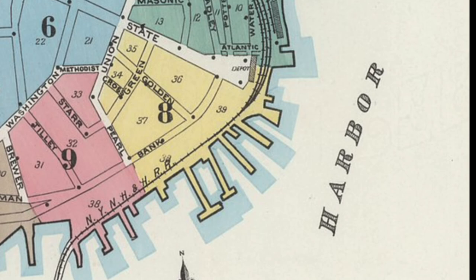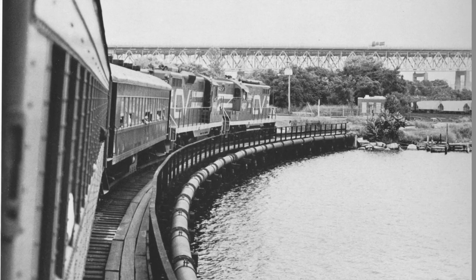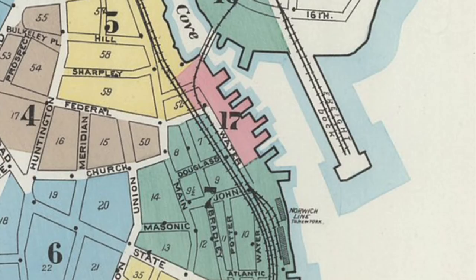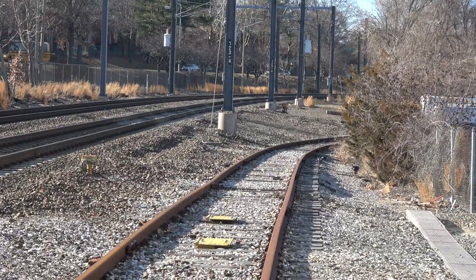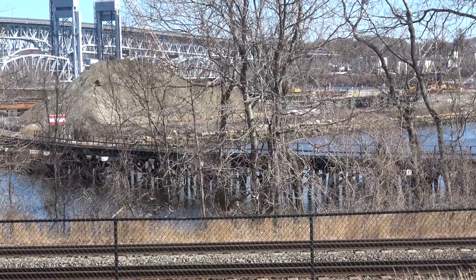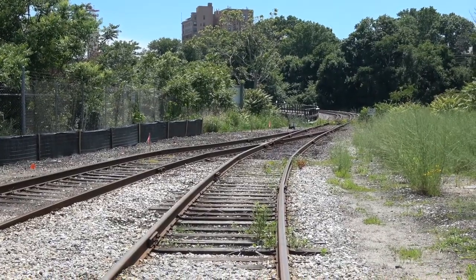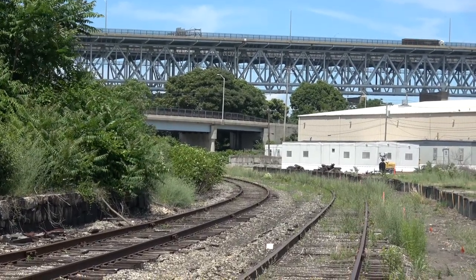From the 1896 map, we can see the current NECR track leaves the mainline tracks near the Governor Winthrop Boulevard crossing, and passes over the cove on a causeway. With extra tracks from the piers, under the mainline bridge. The track heads off the mainline towards the cove, then across the causeway, and to land-based track, to under the bridge. This track, including the causeway, is still extant, though it appears unused.